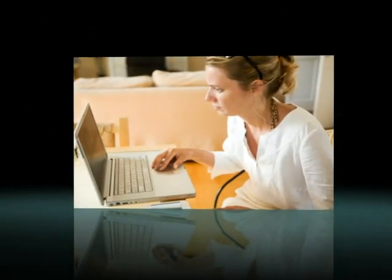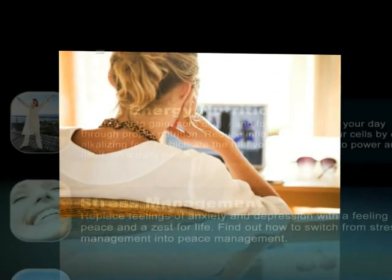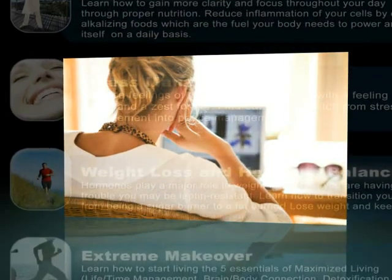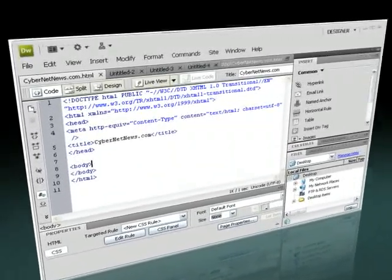The most important thing to consider is what exactly are you trying to create? If it's simple displaying of content, like text and images, then Dreamweaver may be the way forward. With a little bit of knowledge of coding, you can put together something original quite quickly.